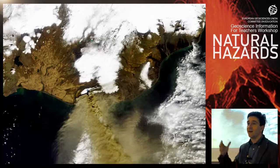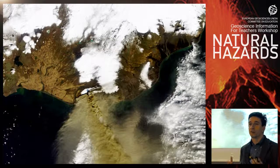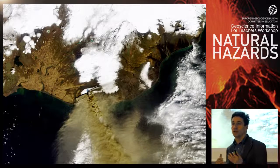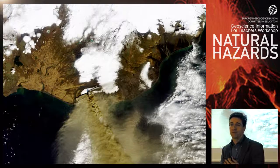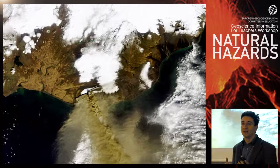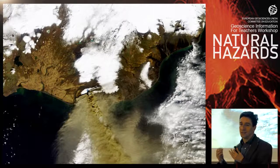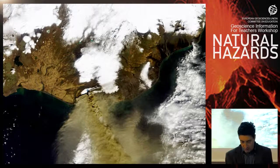Lava flows can also be detected from space. This is the type of phenomenon where you cannot go very close to the volcano to observe it directly. For remote areas and dangerous phenomena like volcanic activity, it is very important to have satellites flying over all the time.